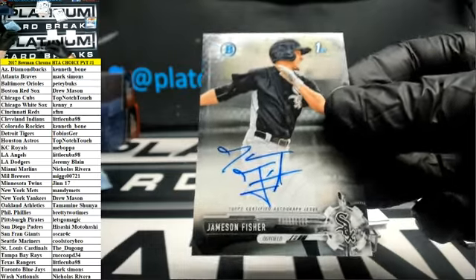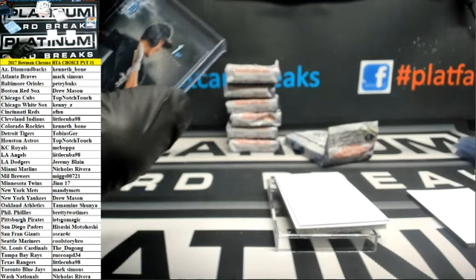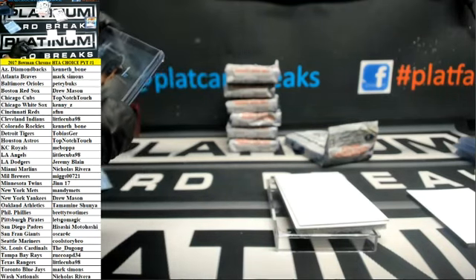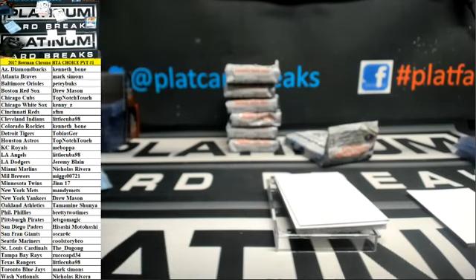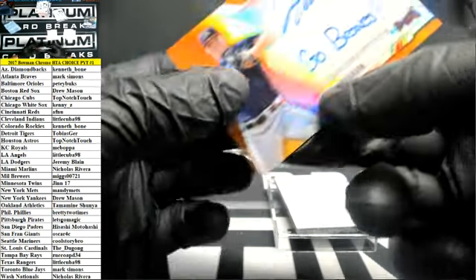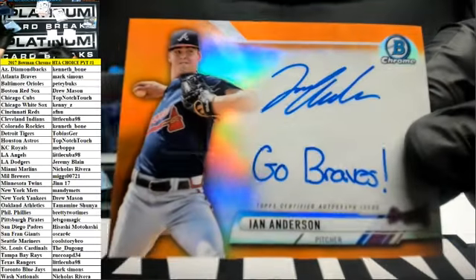We've got Jameson Fisher, White Sox. And a refractor autograph Albert Abreu for the Yanks. Oh, we've got Jameson Fisher — wait. Ian Anderson, Go Braves Inscription Auto.